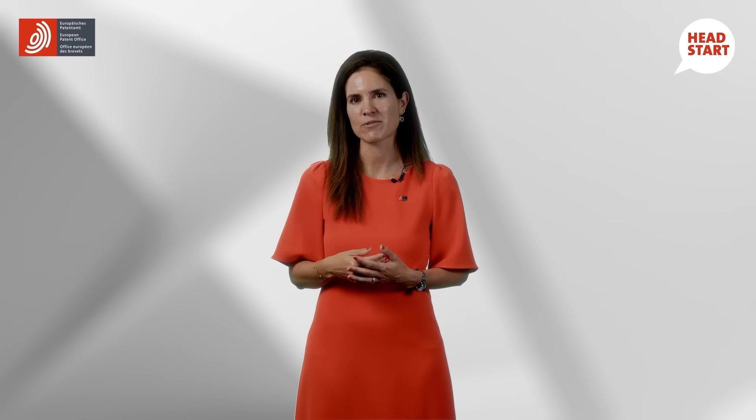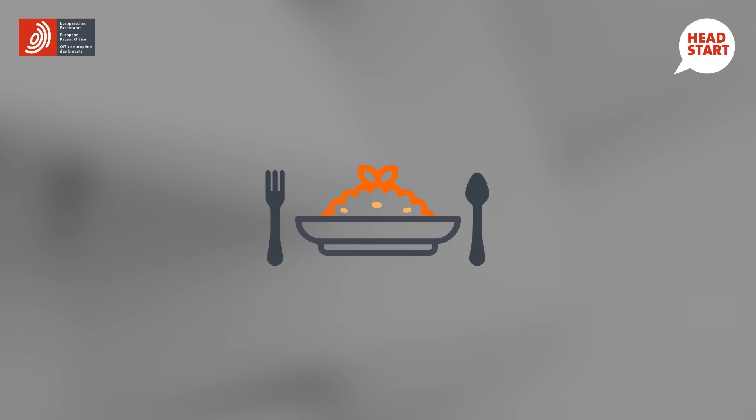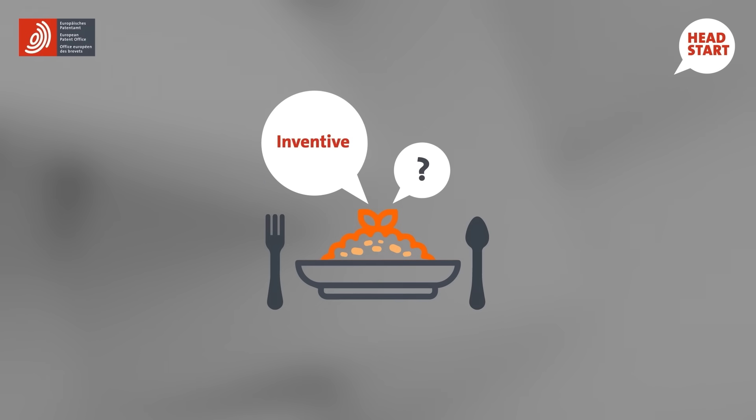Imagine visiting a restaurant because they claim to serve an inventive new dish. If you are presented with a risotto that just has a little bit more parmesan than usual, you wouldn't call that inventive, right? You may consider that it is an improvement, but for a chef, it's an obvious tweak.